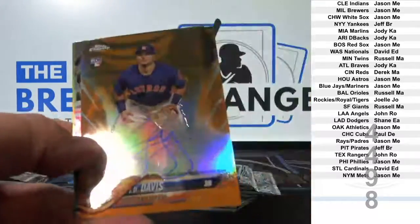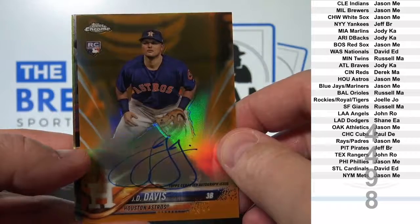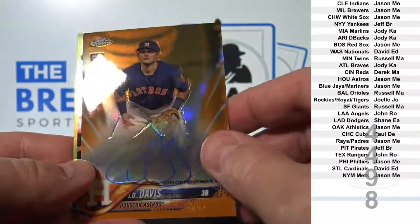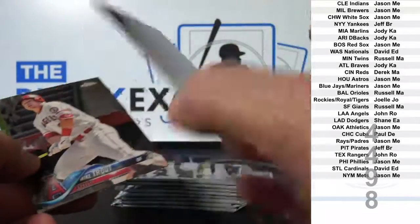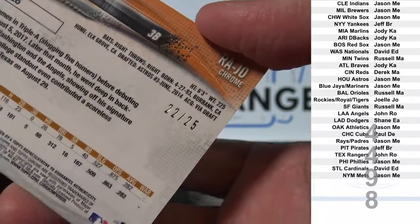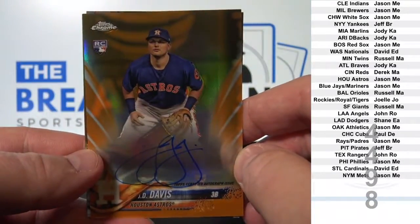We pulled a super short print Nolan Ryan auto. How about a J.D. Davis gold refractor auto? Actually, it's orange — 22 of 25. Orange refractor auto. Even better.